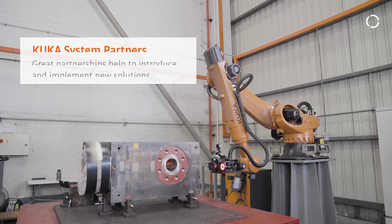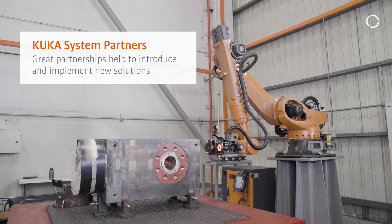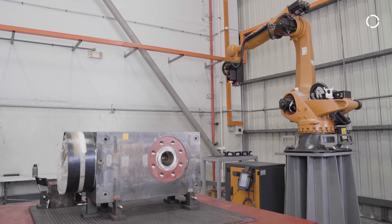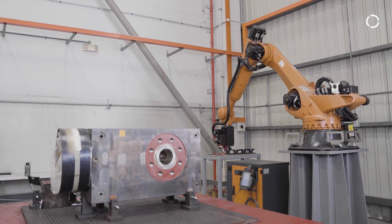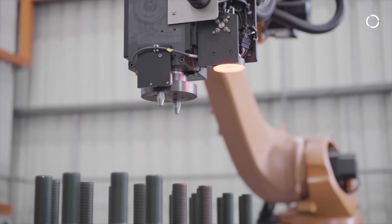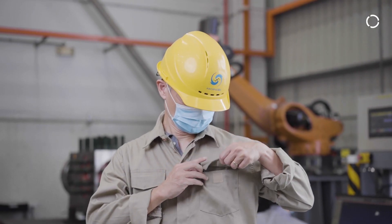KUKA believes in working with system partners to build robotics and automation solutions that benefit end users. Together with KUKA Singapore official system partner Essence, we can reflect on challenges, share strategic thoughts and best practices. Most importantly, we introduce and implement new solutions for customers, offering customized solutions that best suit the capability and needs of our clients.